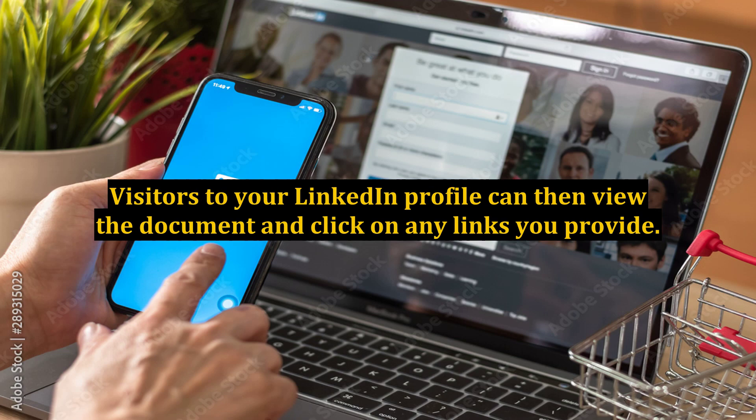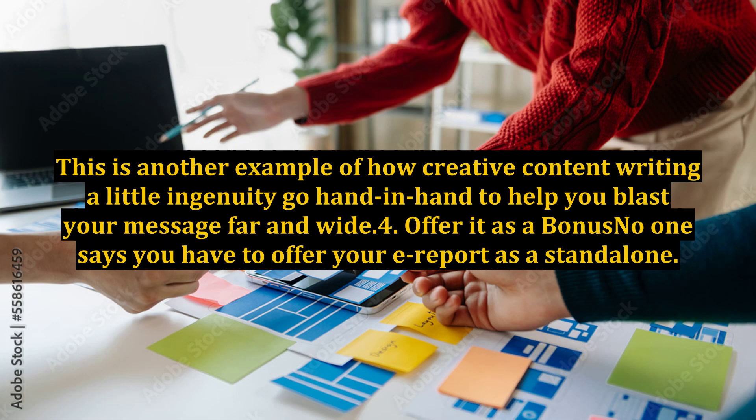Visitors to your LinkedIn profile can then view the document and click on any links you provide. This is another example of how creative content writing and a little ingenuity go hand in hand to help you blast your message far and wide. Tip 4: Offer it as a Bonus. No one says you have to offer your earport as a standalone.